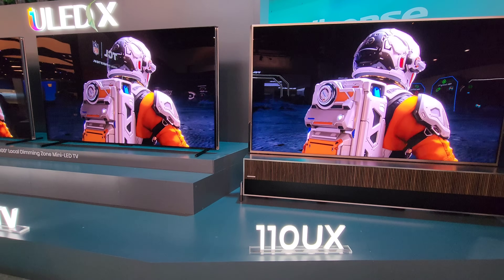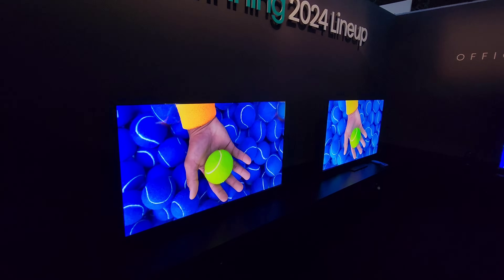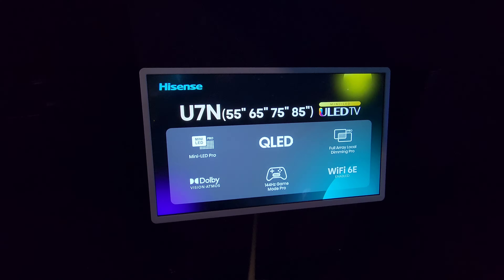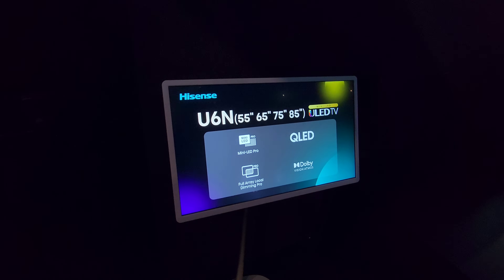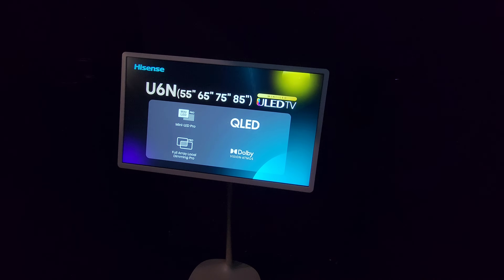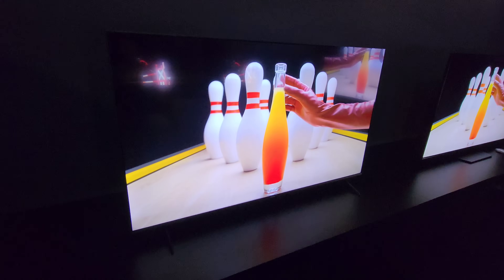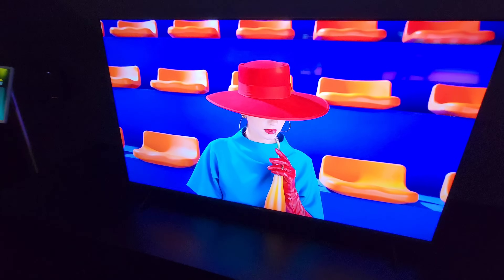Moving into the private area, you'll be seeing the U6, U7, and U8. On the left is the U6N — we'll give you some quick sizes that are available. The U7N is on the right. What Hisense did differently last year compared to other manufacturers is this entire lineup is mini LED, not just the flagship U8K. There's the U6N — I'm going to try and get one of these cheaper TVs to review for you guys.